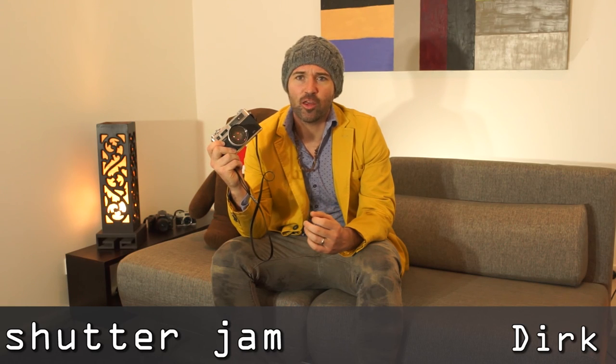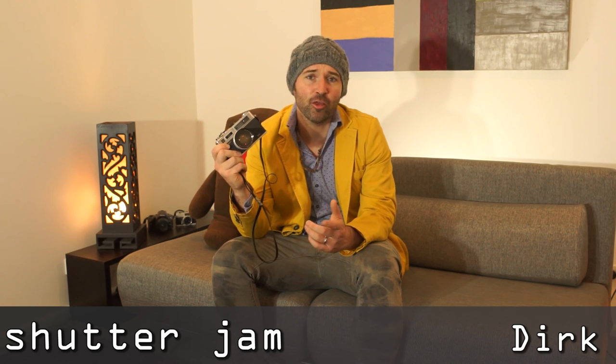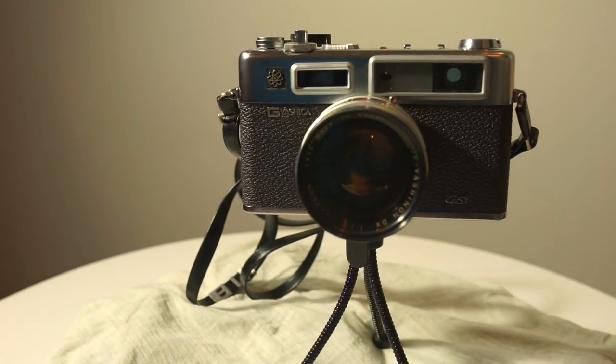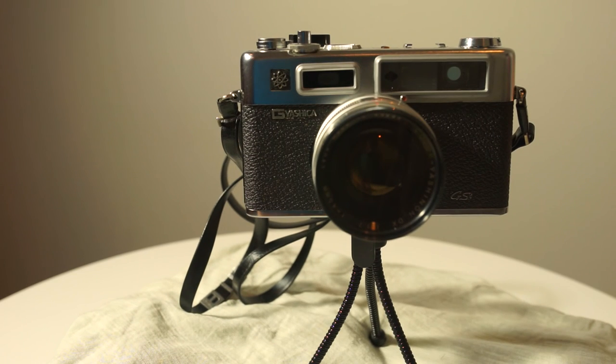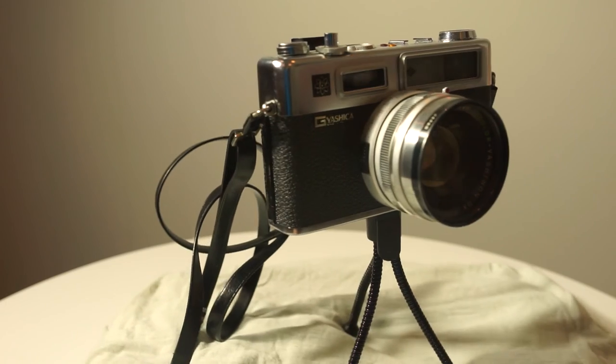The Yashica Electro 35 is a camera unlike any other — a fantastic 35mm rangefinder that took the late 60s and 70s by storm. This particular one is a third generation GS model, but there are Gs, GLs, GXs, GLTs, GSNs and even GTNs. Did the person who came up with this naming convention spend a number of years on the Toyota assembly lines?